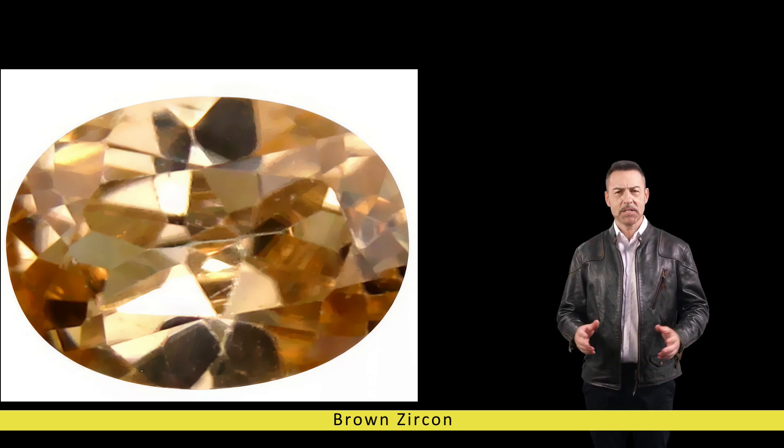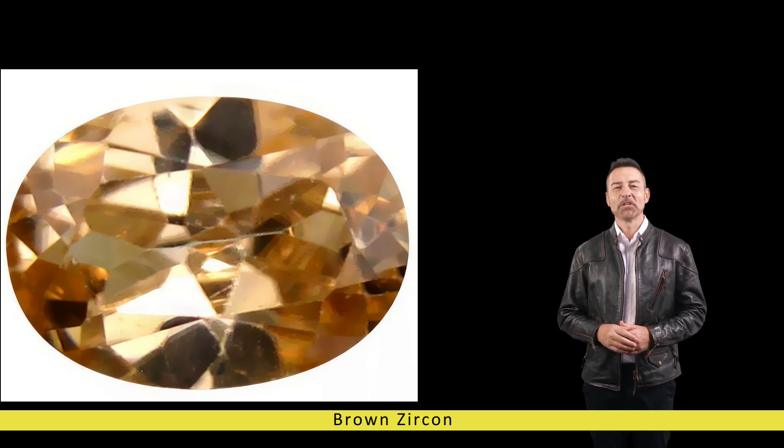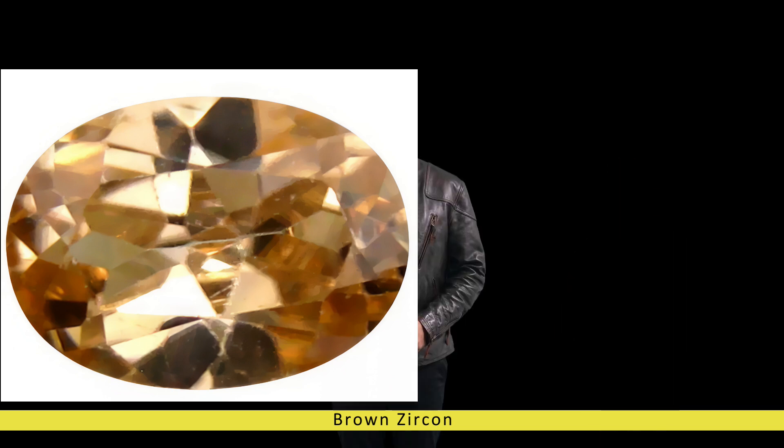Brown zircon stands as a testament to the enduring allure of nature's creations, captivating hearts and minds with its warm, earthy tones and mesmerising brilliance. From its origins deep within the earth's crust to its journey through the annals of history, this gemstone has left an indelible mark on the world of gemology, inspiring admiration in all who behold its beauty. Whether adorning a cherished piece of jewellery or serving as a reminder of the earth's ancient splendor, brown zircon continues to shine brightly as a symbol of elegance, sophistication, and timeless charm.